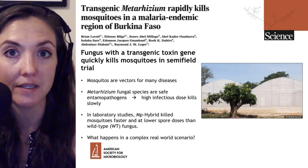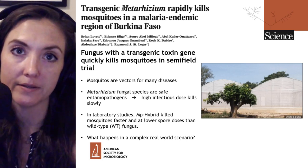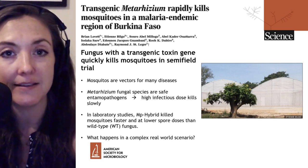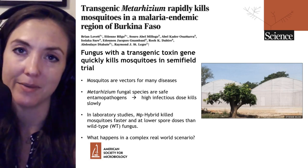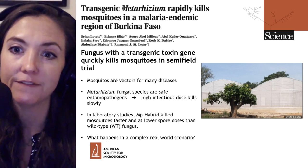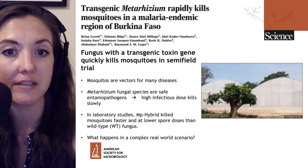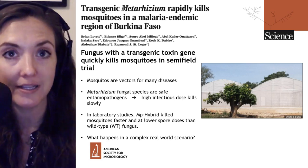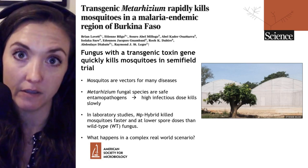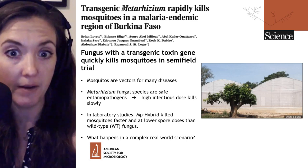A genetically modified fungus quickly kills mosquitoes and may someday be a safe and effective biocide to stop the transmission of disease. Welcome to Microbial Minutes, ASM's update on what's hot in the microbial sciences — the mosquito beater edition. I'm Julie Wolf, and today we'll be talking about a new paper from Science which demonstrated that a fungus with a transgenic toxin gene can quickly kill mosquitoes in a semi-field trial, and it's that last phrase — in a semi-field trial — that makes this a very important paper.